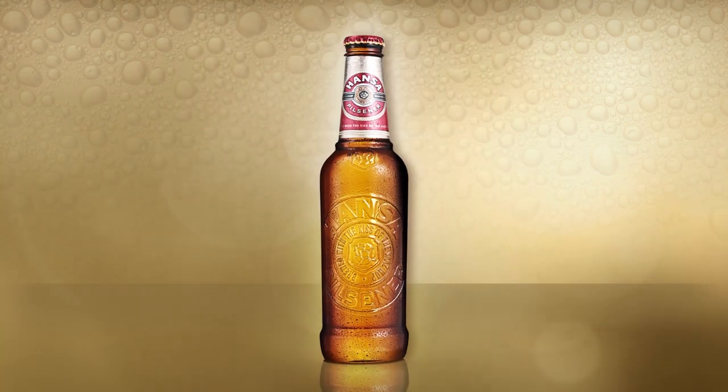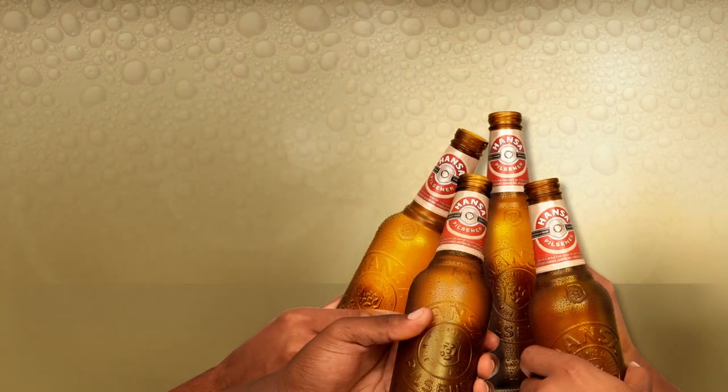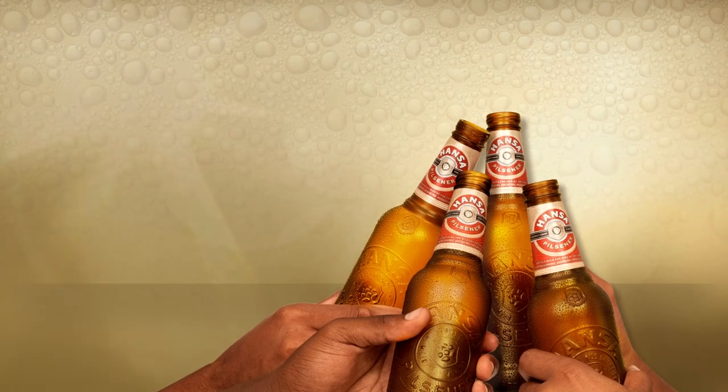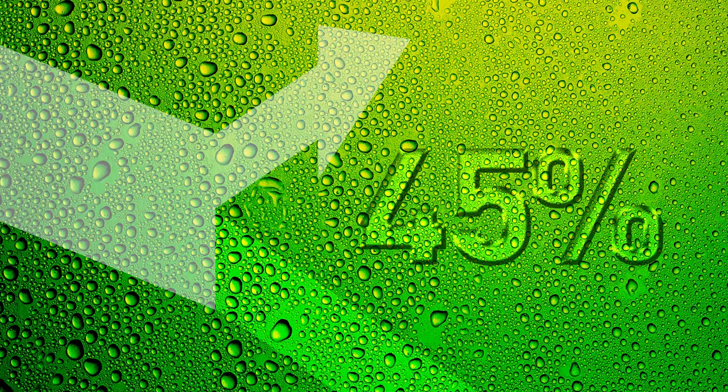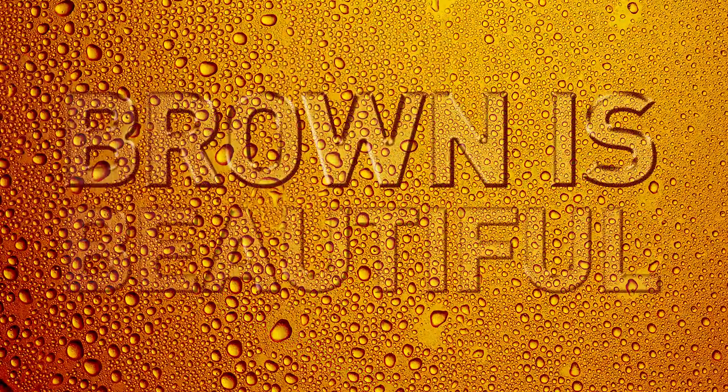One thing that hasn't changed is that Hansa remains in a brown bottle. True beer lovers know that too much sun can spoil the taste of beer. Green glass only blocks out 45% of the sun's rays that are most harmful to beer, while brown glass blocks out 95%, proving that brown is beautiful.